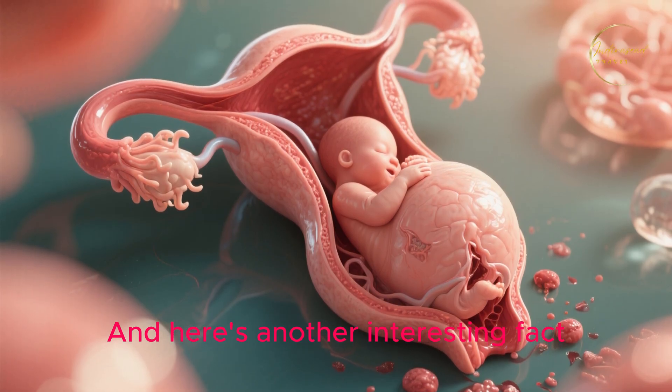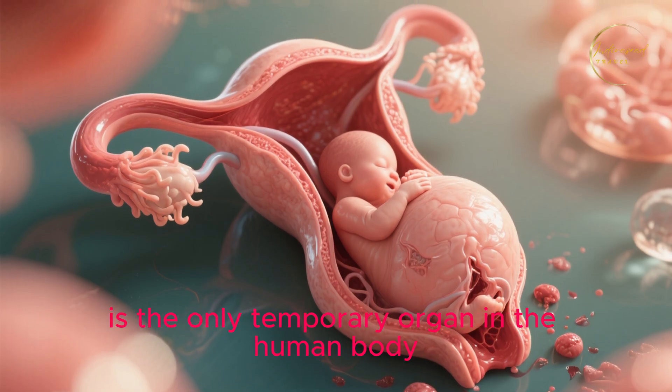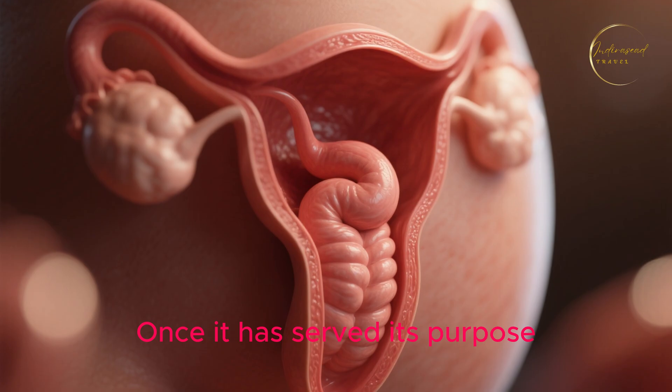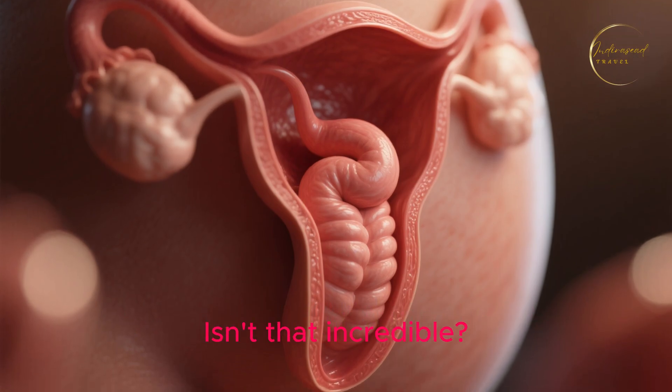Here's another interesting fact. The uterus, along with the placenta during pregnancy, is the only temporary organ in the human body. Once it has served its purpose, it can be expelled from the body. Isn't that incredible?